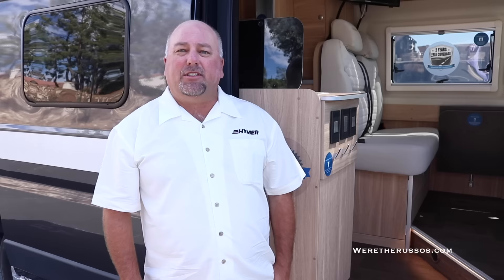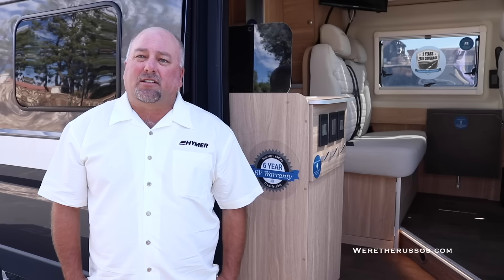Hi, my name's Mike Snell, Vice President of Sales for the Irwin Hymer Group North America. Today we're going to be doing a walkthrough of a 2017 Hymer Active. This Active is built on the Dodge Promaster chassis. It's a six-cylinder gas chassis, it's front-wheel drive.